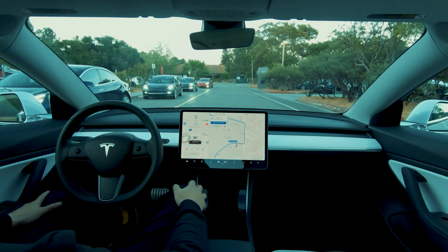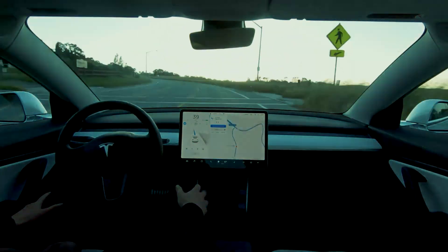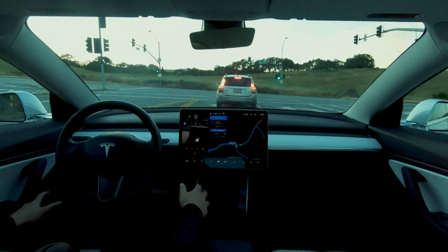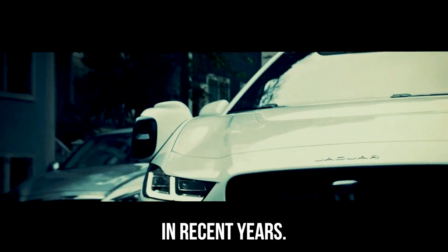Autonomous cars, also known as self-driving cars, are vehicles that use advanced technology to operate without the need for a human driver. These vehicles are equipped with various sensors and cameras that allow them to perceive their surroundings and make decisions based on that information. The development of autonomous cars has been a major focus of research and development in the automotive industry in recent years.